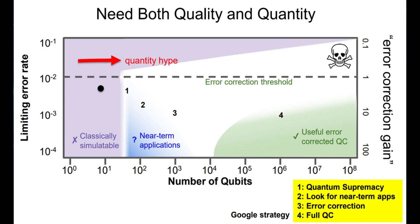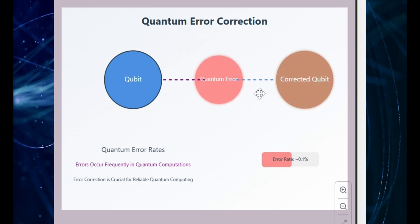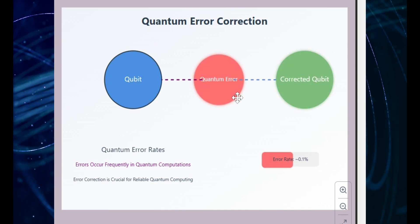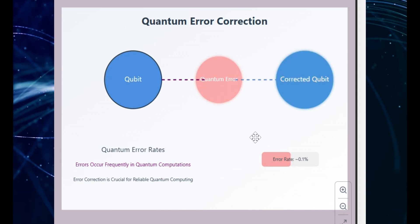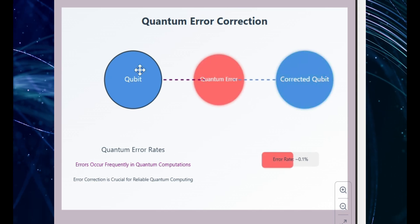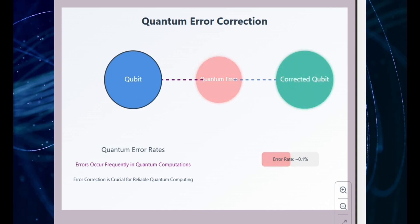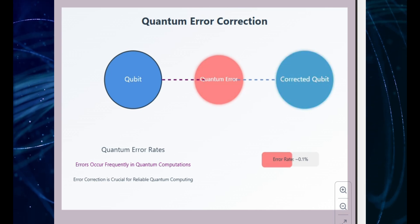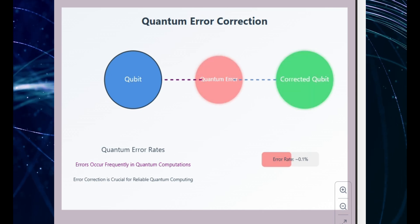Quantum error correction is basically a way to fix mistakes in quantum computers. Qubits, those tiny building blocks of quantum computers, are super sensitive. Even the smallest disturbance, like a little heat or stray energy, can mess them up. And because of the way quantum mechanics works, you can't just copy qubits to back them up like you do with regular data in classical computers. Instead, quantum error correction spreads the information across a group of qubits. If one qubit gets messed up, the others can help figure out what went wrong and fix it. You can't look at the qubits directly to check for errors, because observing them would destroy their quantum state. Instead, quantum computers use special circuits that can detect problems without breaking the qubits, and use the other qubits in the group to correct errors.